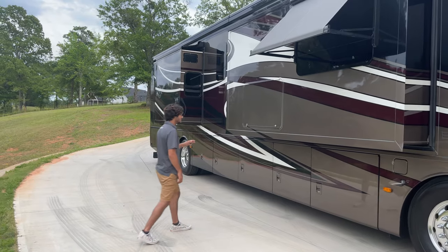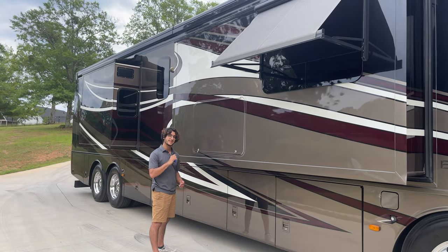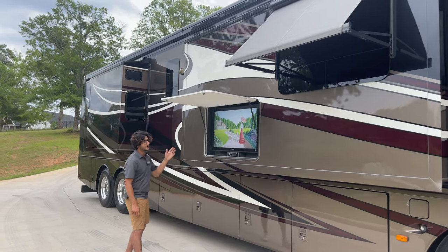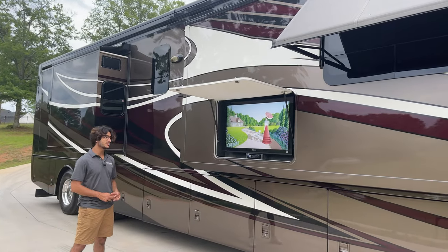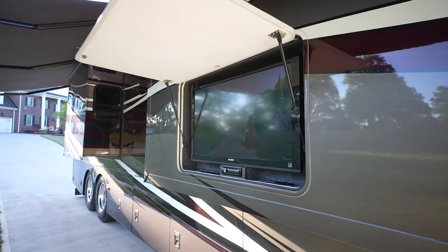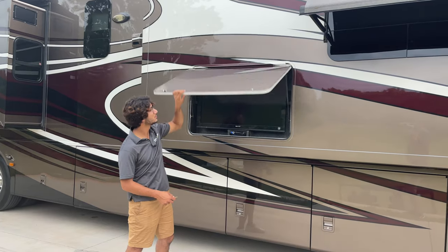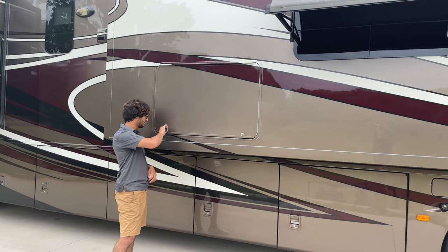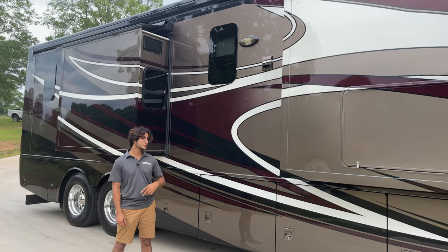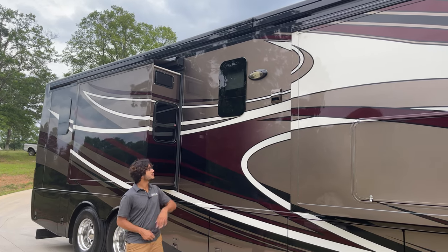There's a Sony Smart TV on the exterior, unlocked with a key by twisting counterclockwise. There's also an outdoor sound system so you can play music, plug in your phone, and entertain guests outside. On both sides of the coach are security lights you can switch on at the press of a button, providing extra illumination at night.